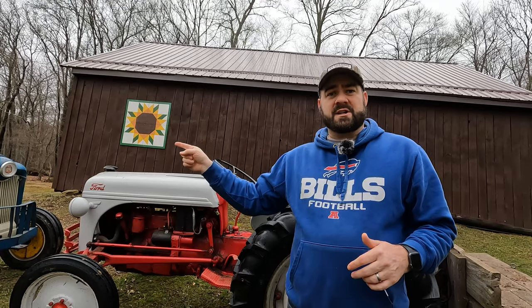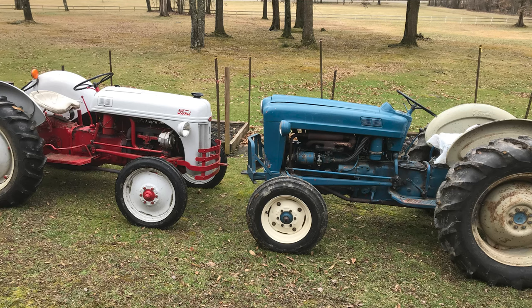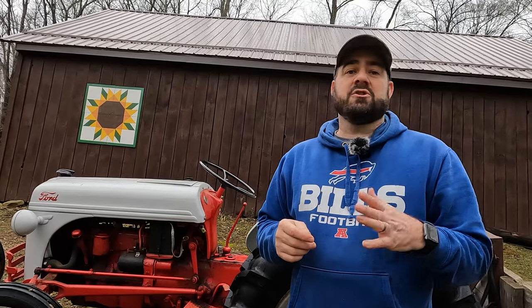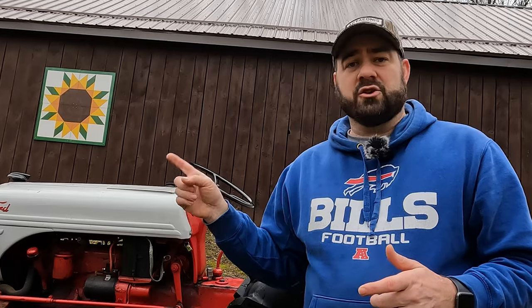In this video we are talking about the Ford 8N and the Ford Workmaster 641, but these same seven tips can help you no matter what brand of older classic tractor you're looking at — and maybe even some of the newer used tractors. These are just seven things in general to consider when you're looking at a used tractor.